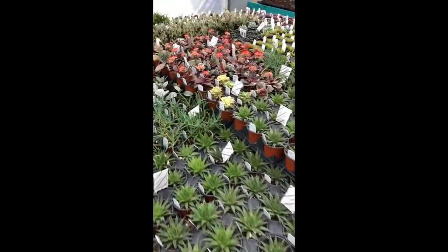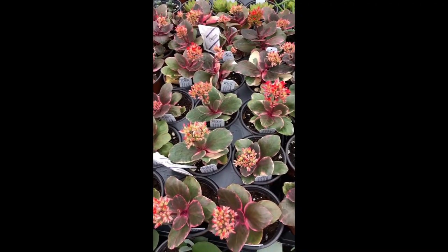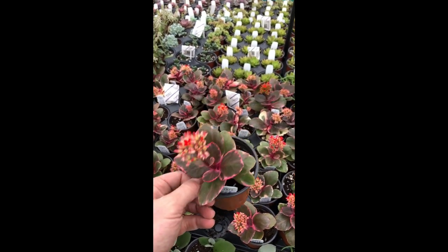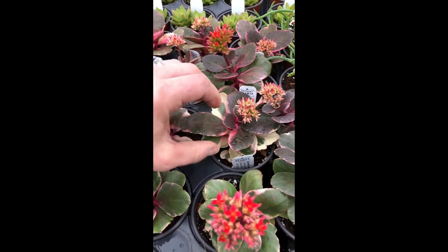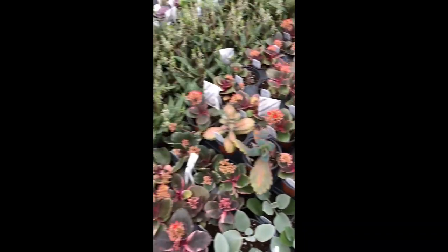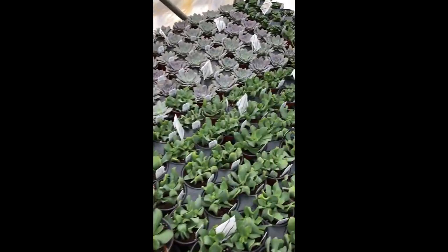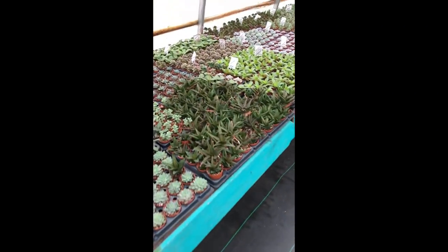Here's one I haven't even put on our website because I know it'll disappear so fast. But this is a gorgeous variegated Kalanchoe. This has some of the most interesting variegation I've seen on a Kalanchoe. And beautiful flowers — everything got watered this morning, as you can see. A bunch of little babies back here. Echeveria minis.